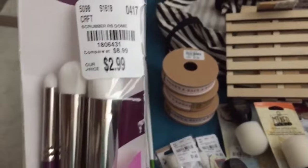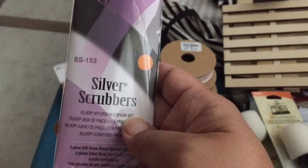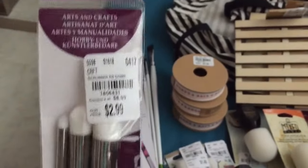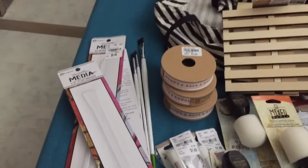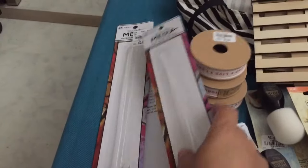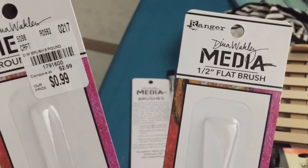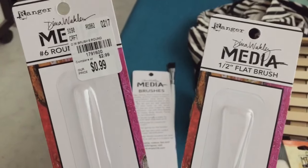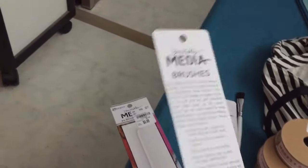I got these little short-handled silver scrubbers. These do work with ink techniques to brush on ink. I did get these long-handled weekly mixed media brushes — there's three of them here. One is a size six, a one-half flat, and a four, I think. And they were a dollar each.